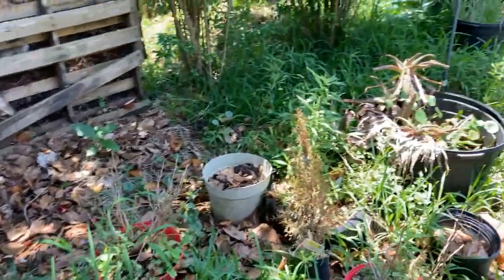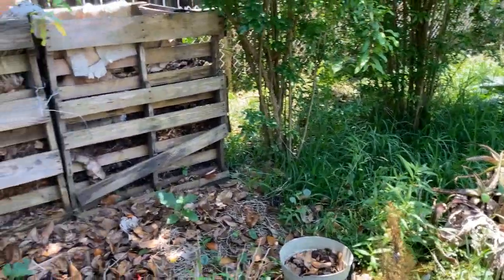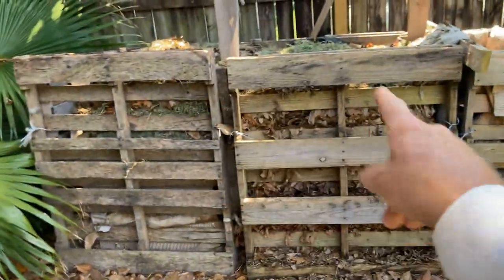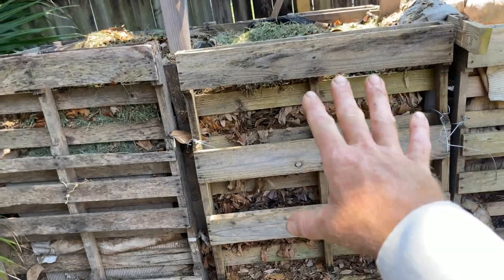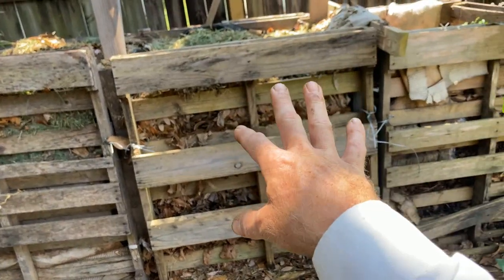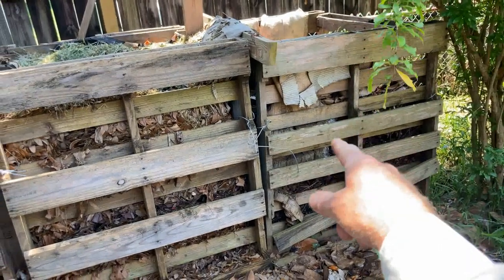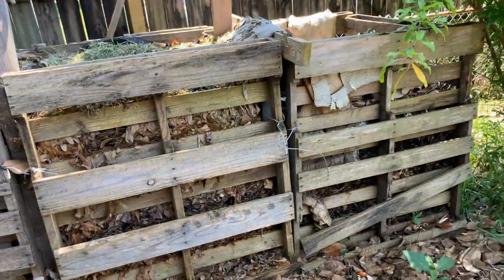Compost — last item down here. This bin is full, this bin is full. I still have not flipped this older bin yet and I'm going to have to do something with these wood chips and this compost because I want to flip it into there. So that will eventually happen.